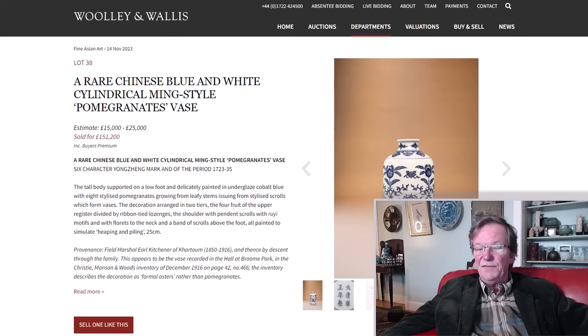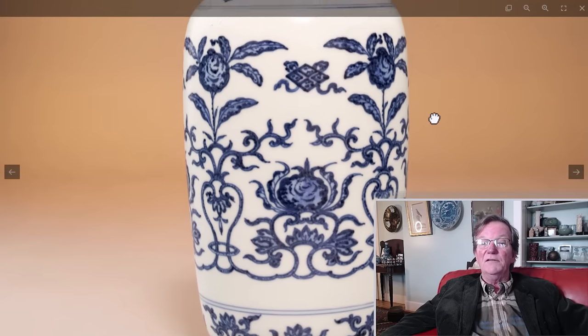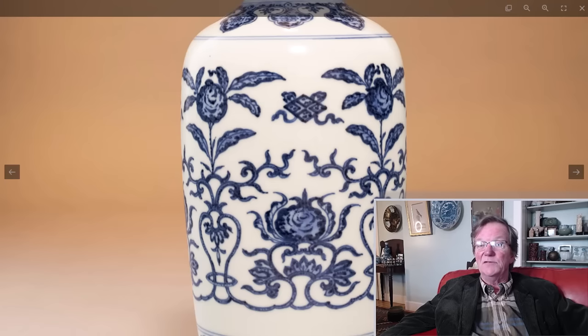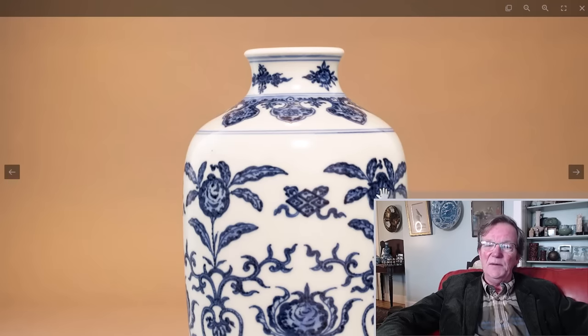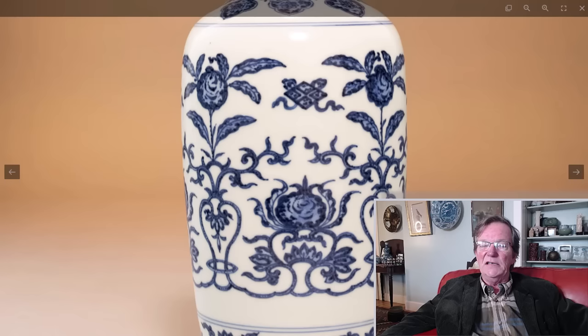Then there was this really fine Yongzheng period bottle with pomegranates on it, measuring around seven inches tall. Estimated at 15,000 to 25,000 pounds, it sold for 151,000 pounds — an absolutely wonderful example with really fine workmanship. This Yongzheng piece has what so many people look for in porcelains: the heaping and piling effect. I get a lot of questions about that — people say 'it's got heaping and piling so it must be old.' No. They can fake heaping and piling just like they can fake rain marks. You can get brand new porcelains today that are heaped and piled — they just layer on the cobalt a little thick and keep the glaze a little thin.